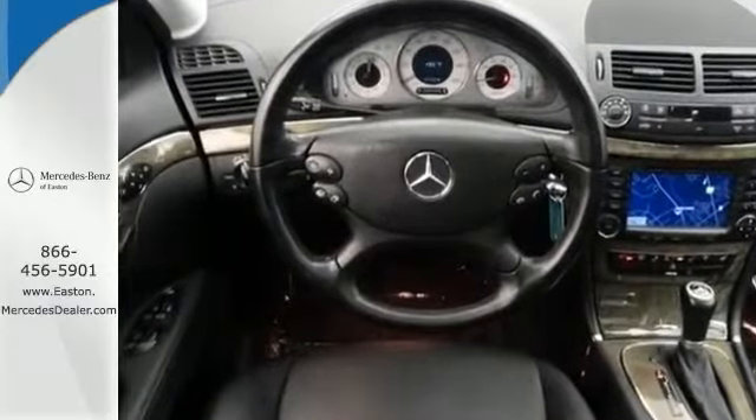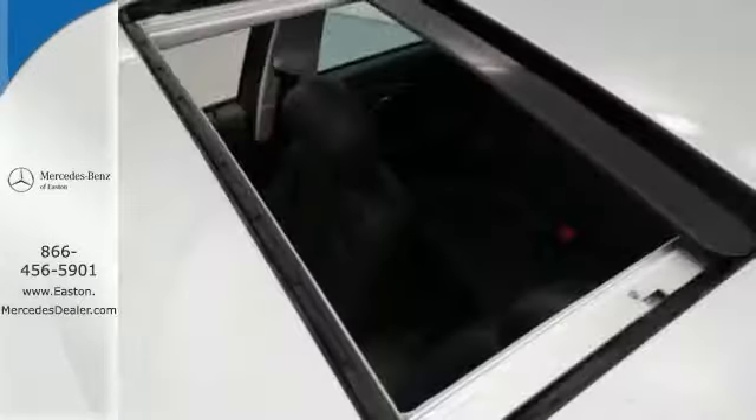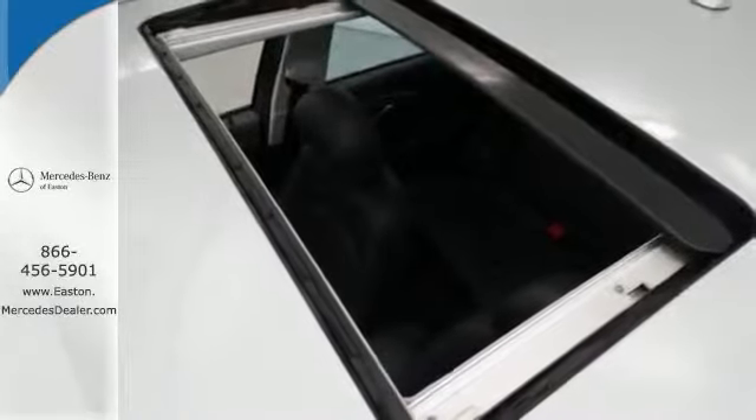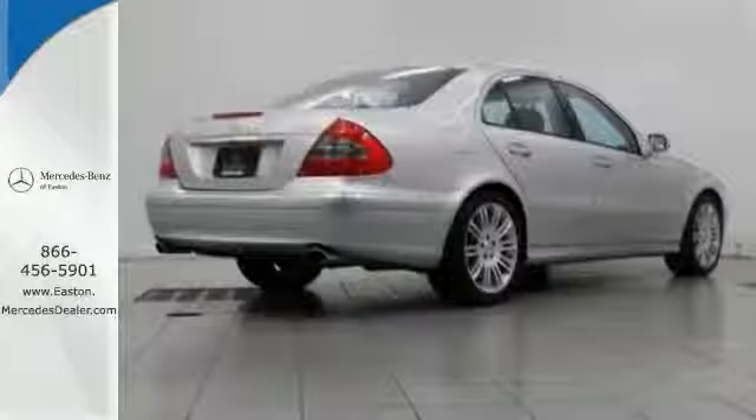This vehicle is nicely equipped with the premium sport and avant-garde packages, a navigation system and heated memory seats. The power moonroof only makes it more appealing. Stop in and take it for a test drive today.